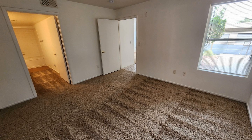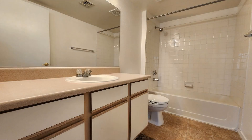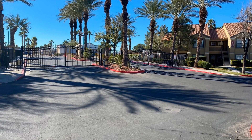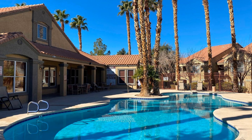The gated community offers two pools, a spa, and a gym. If you are interested in this Las Vegas, Nevada rental property, or want to know what other rentals are available in the area, contact us today.